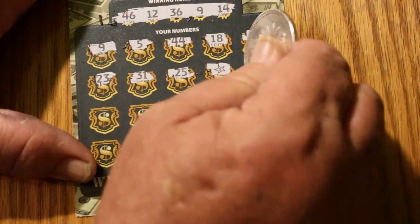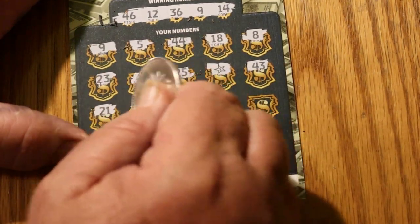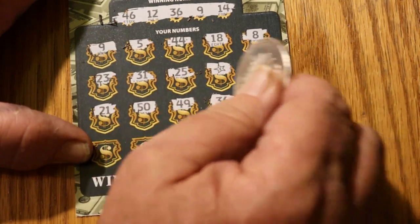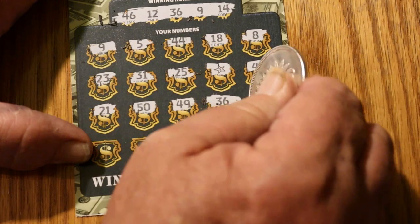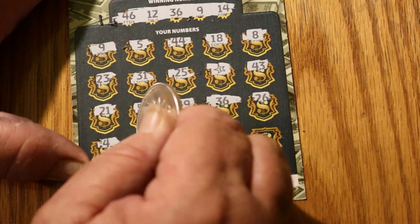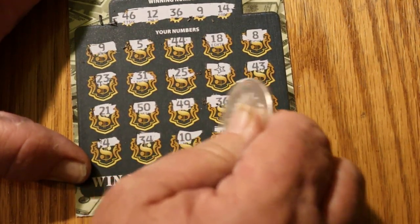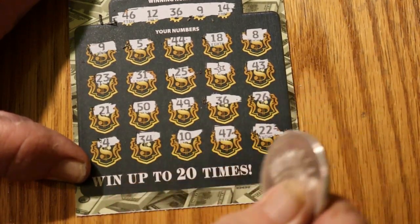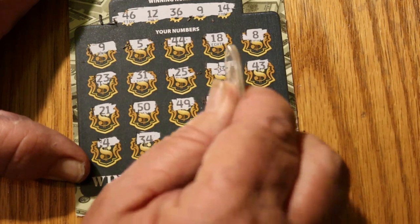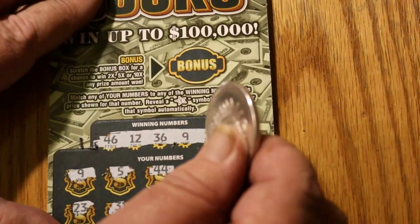So we have the star and the 9. 49, 43, 21, 50, 49, 36 — got three matches. 26, 4, 34, 10, 47, and 22. So three matches: 36, the star, and number 9. Let's go see what we got up here in bonus world, if anything.